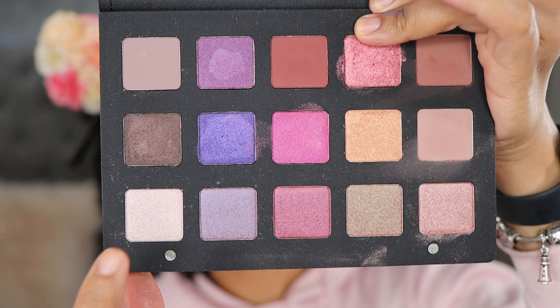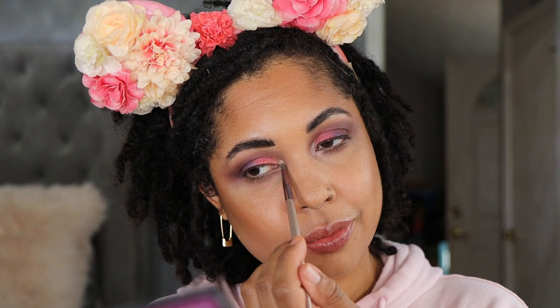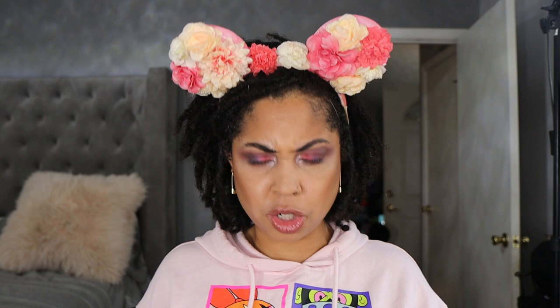Alright y'all, we're almost done. Last but not least we're going to have an inner corner highlight — going into the shade Juno. I'm going to use the pencil brush and tap this in. Being a mom means they just want to be up under you — and you know what, that's what being a mom is all about. I'm not mad. Alright, here's the look. I'm going to finish this look and then I'll be back to wrap it up.